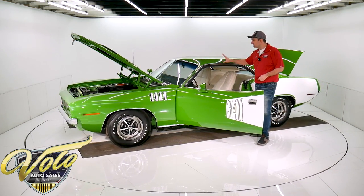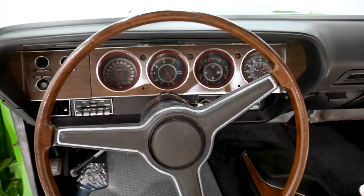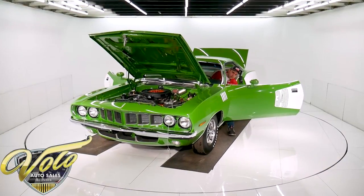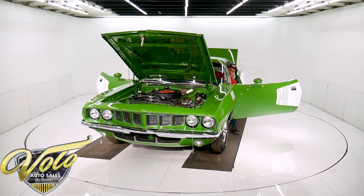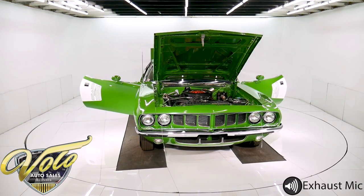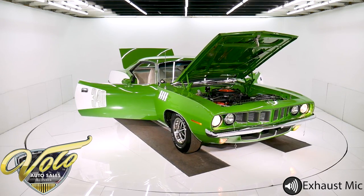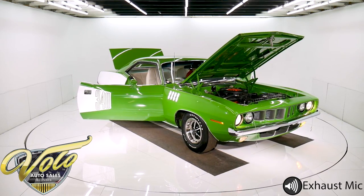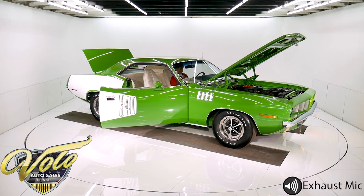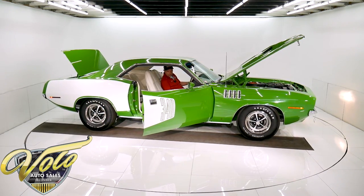It has the rally gauges. There's no holes, there's nothing broken. The whole dash is in really nice shape. Wood grain steering wheel is real nice. It has embroidered floor mats. We'll start it up for you. I looked up under the dash — the whole inside of the car was painted green, all the components were redone up under there. The heater box is raw fiberglass like it should be.